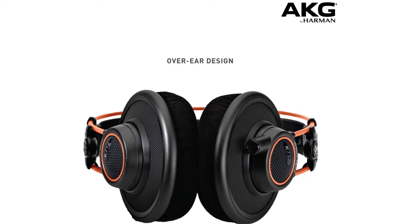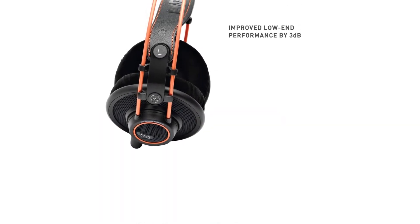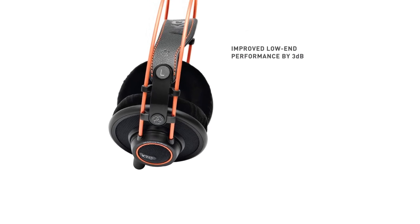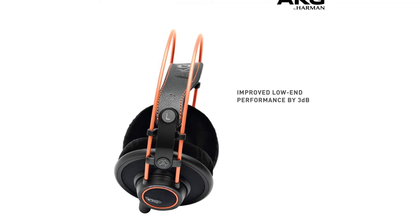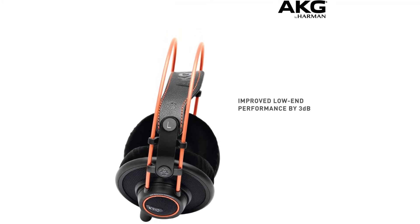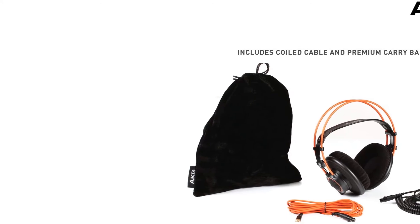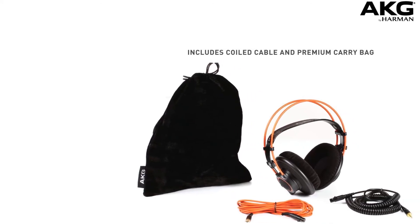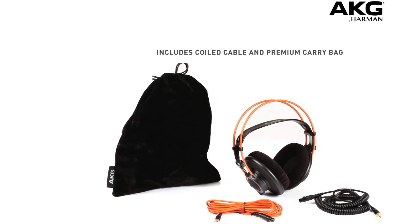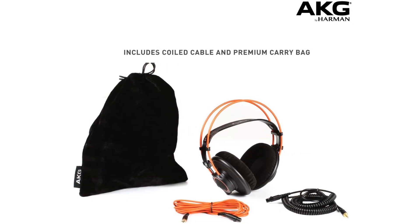These AKG headphones are designed specifically for studio monitoring. The open technology provides a wide and airy soundstage, while the over-ear design ensures comfort. The AKG Pro K712 features an authentic soft leather headband for a lightweight and comfortable fit. They come with a 3.5mm 1/8-inch stereo plug and a 6.3mm 1/4-inch screw-on adapter.